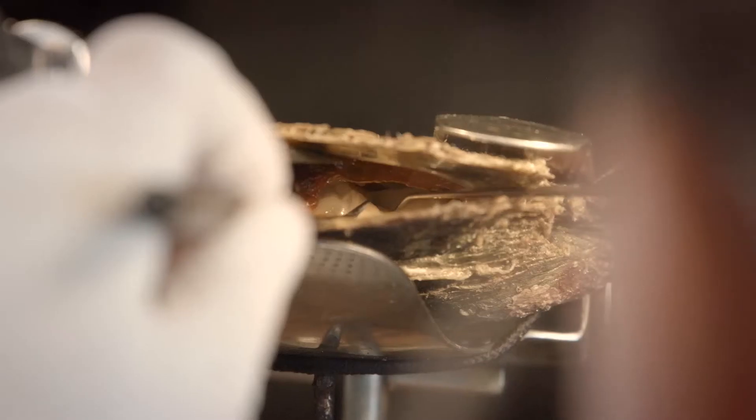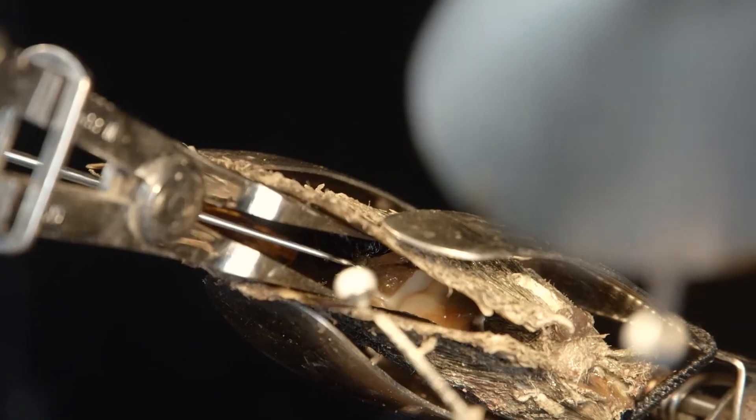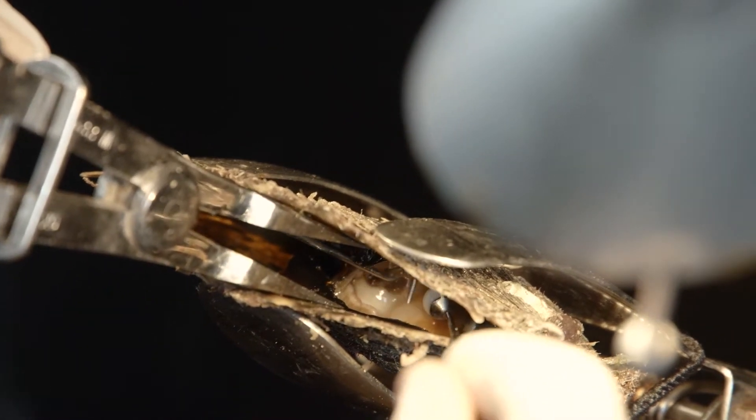So now we're setting up the host oyster. We're going to make an incision back here, pick up the mantle tissue and plant it in. Pick up the nuclei — you've got to be super careful because they like to sit nice and still.